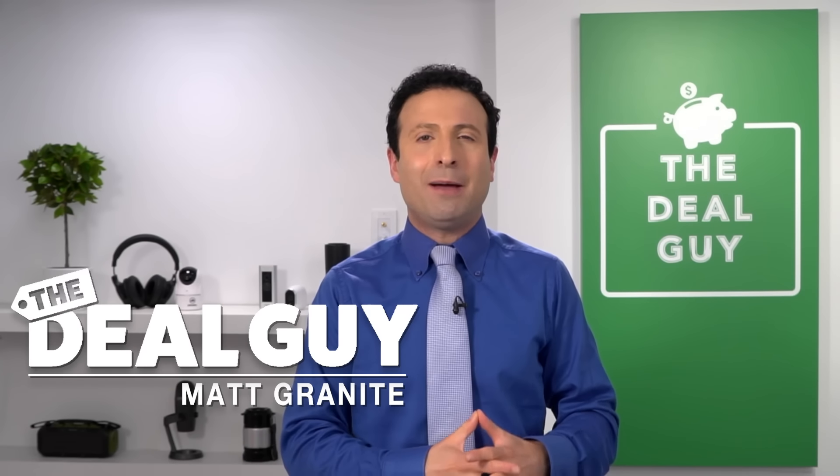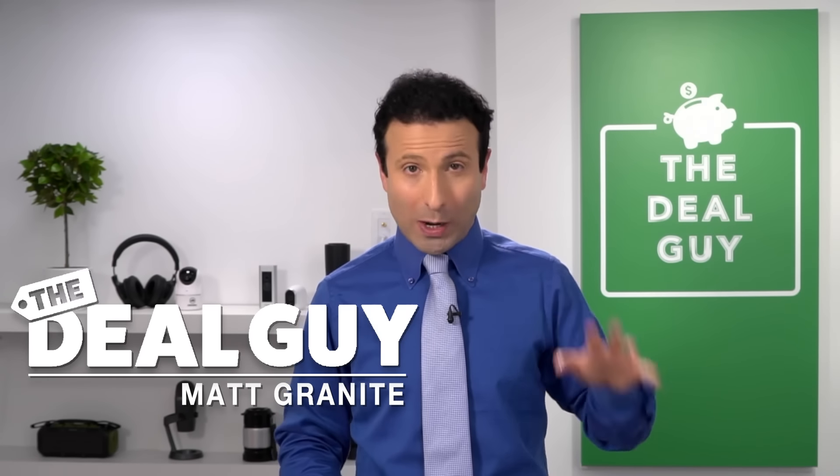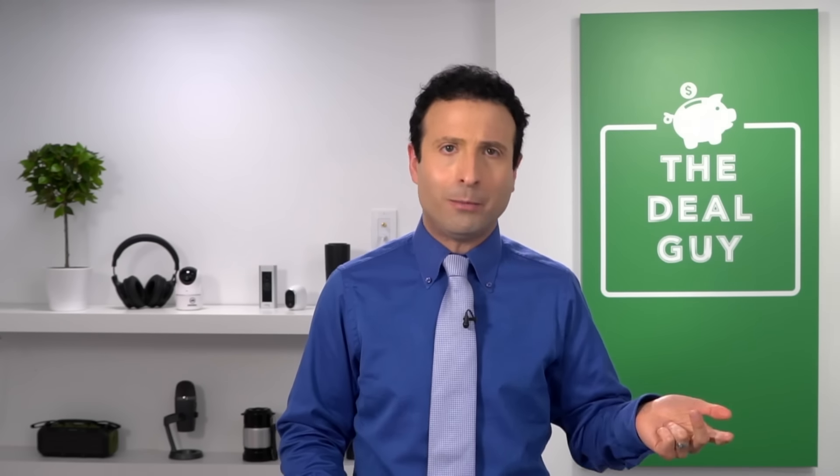Today I have 10 things you should not buy at Sam's Club. Welcome back to the channel. I'm the deal guy, Matt Granite. I'm here to make sure you don't overspend. I'm here to watch out for your wallet at Sam's Club, Costco, Walmart, Target, Best Buy — you name it.